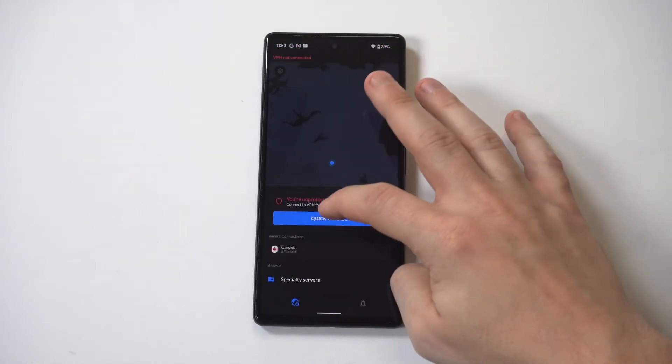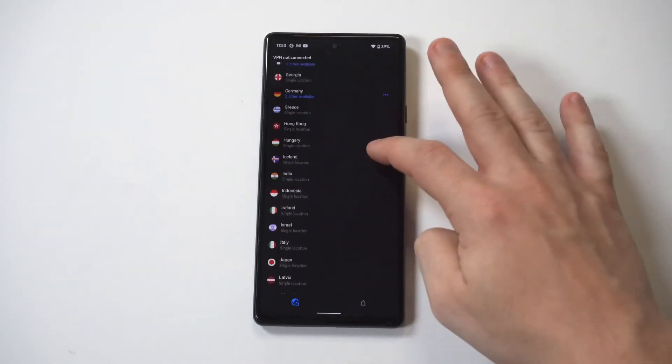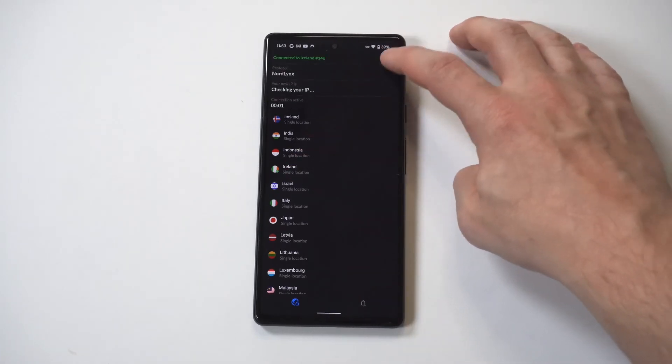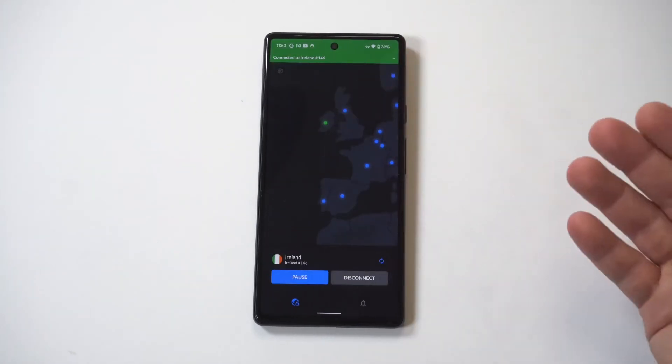Now I'm going to disconnect. You could actually browse alphabetically for different countries, or you could just go around the map feature. Let's connect to Ireland. We're connected, and it's going to pull it up on the map here.